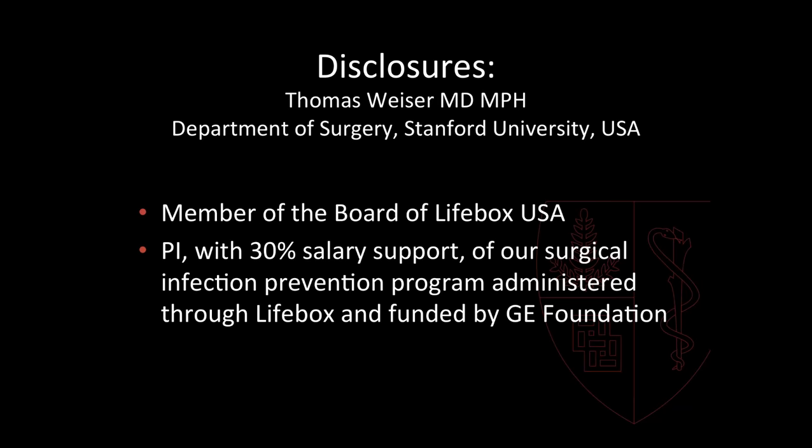What I'll be talking about today is our second technical program called Clean Cut, which is a checklist-based expansion for antiseptic and infection control — basically using the checklist to promote infection prevention and control standards around surgical infection prevention. By disclosure, I am a member of the board of Lifebox — that's an unpaid board membership. I am the principal investigator on the Clean Cut program, which has been funded by the GE Foundation through Lifebox, and I devote 30 percent of my time to this work.